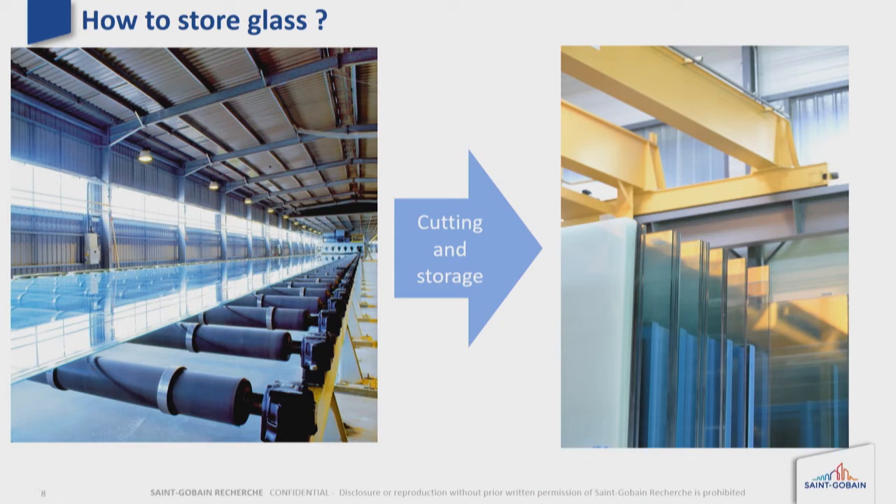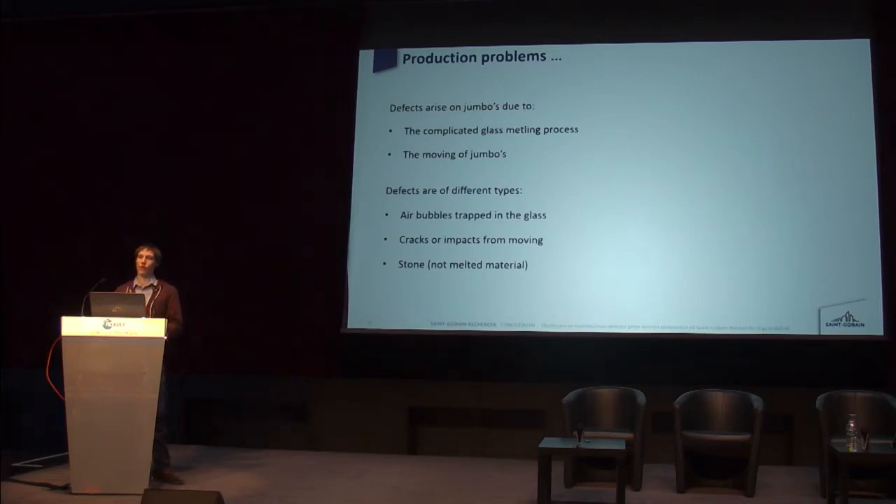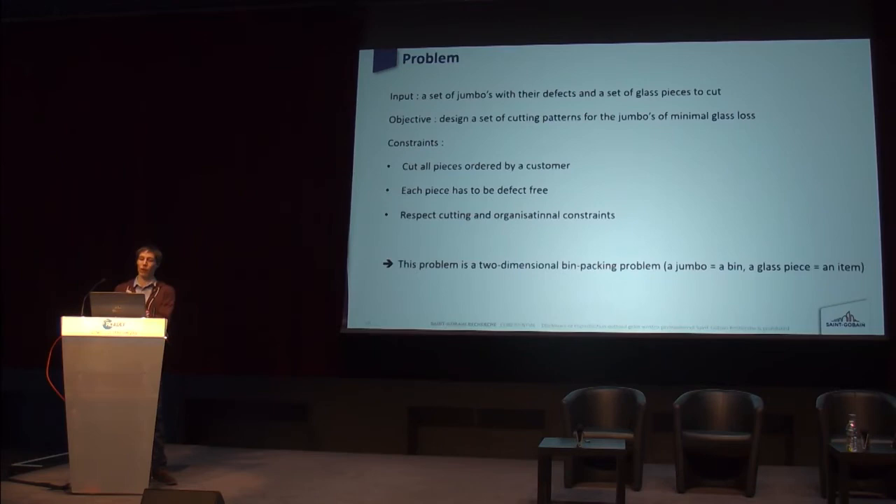Jumbos are typically 3-meter by 6-meter glass panels. There are some production problems that can arise due to fabrication or glass melting — for instance, sometimes there are air bubbles trapped in the glass, or there are cracker impacts because we move jumbos between different factories. We can also have what we call stones in the glass.